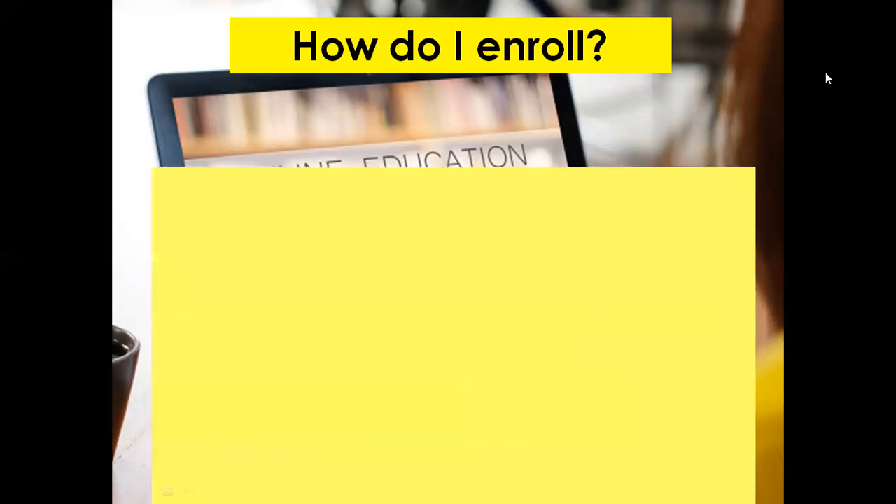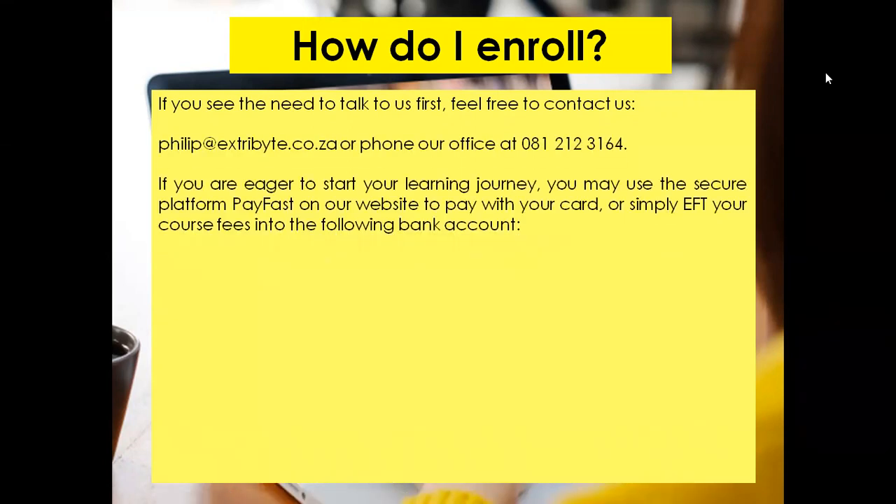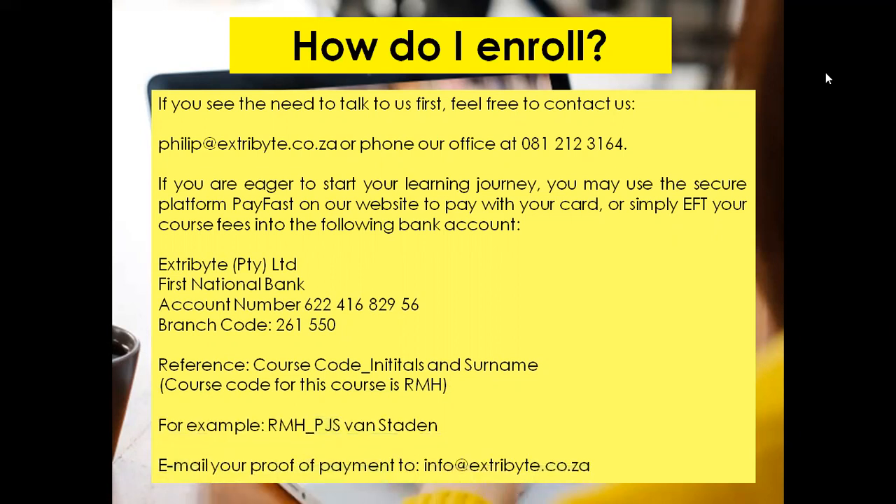How do you enrol? If you see the need to talk to us first, feel free to contact us at the contact details on your screen. If you're eager to start your learning journey, you may use the secure platform PayFast on our website to pay with your card, or simply EFT your course fees into the bank account that will now appear on your screen. Please use a reference code using the course code, your initials and surname. The course code for this particular program is RMH, and an example is provided for you.